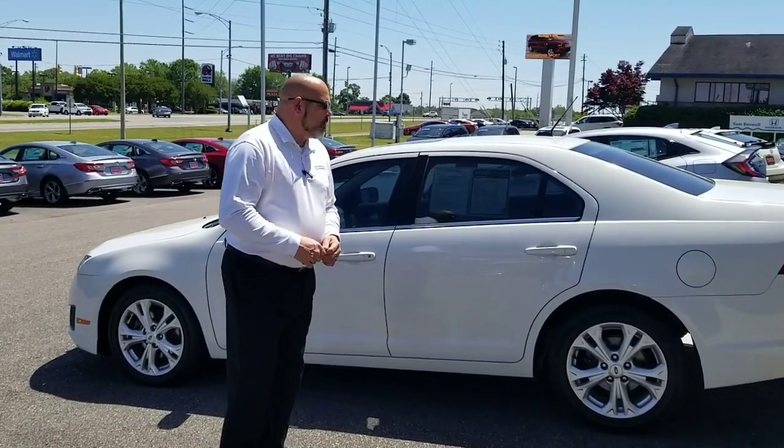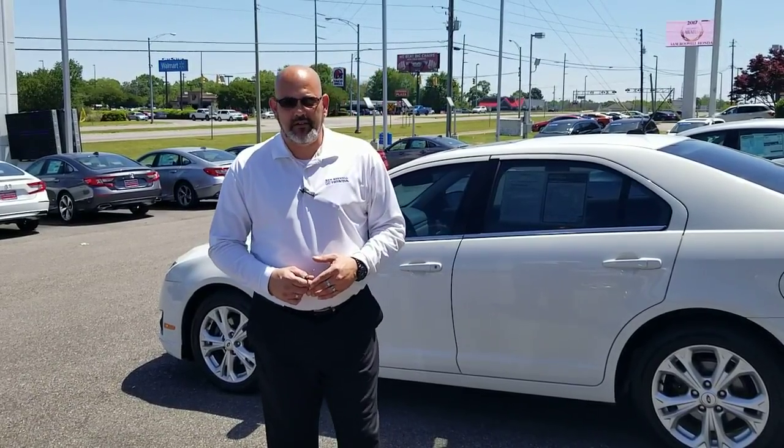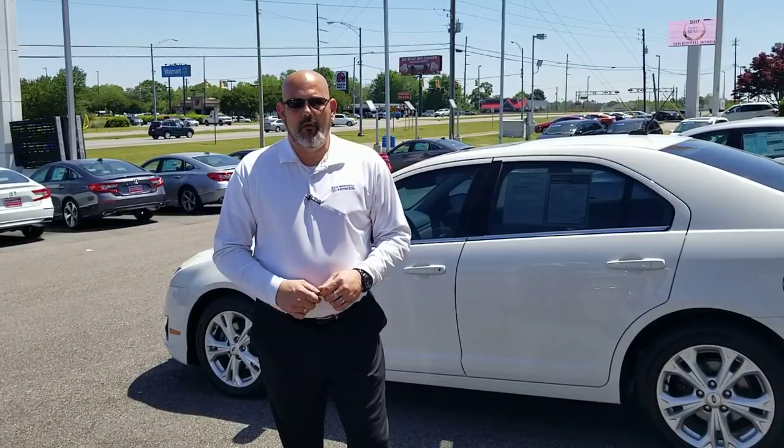Here's the 2012 Ford Fusion. It does have somewhere around 90,000 miles on it. The good thing is it has been through our service. I'll go over that detail with you over the phone so I can really go over what we physically did to it.